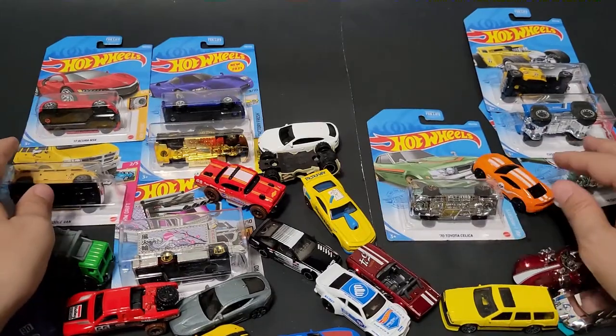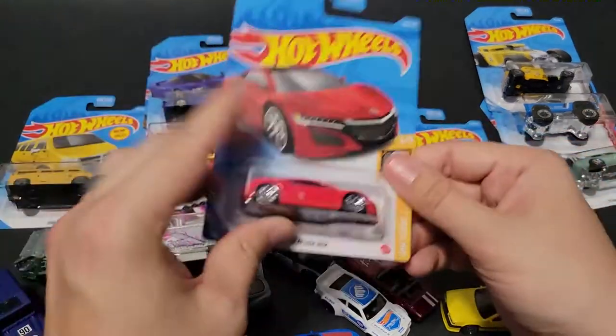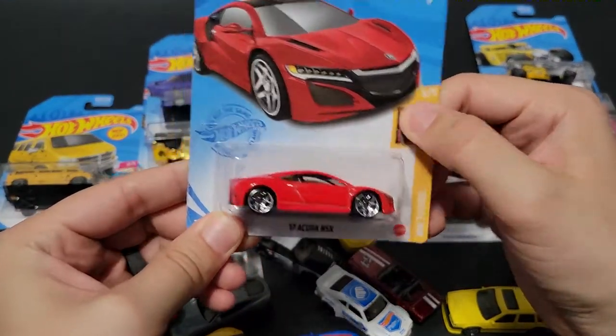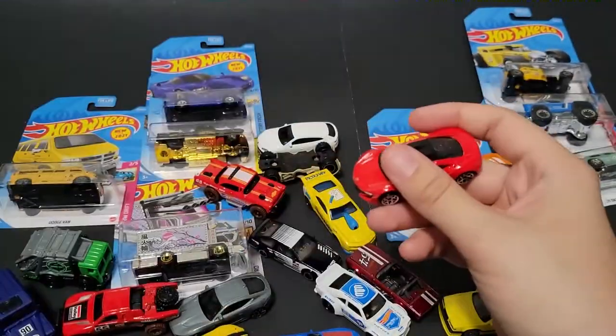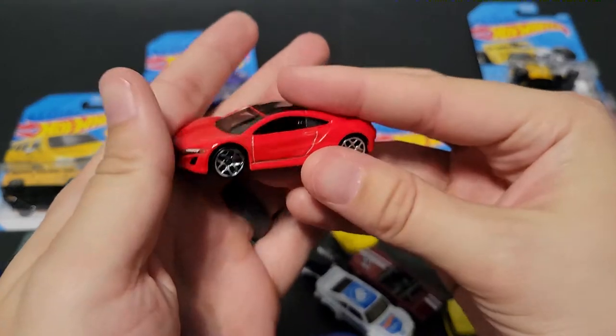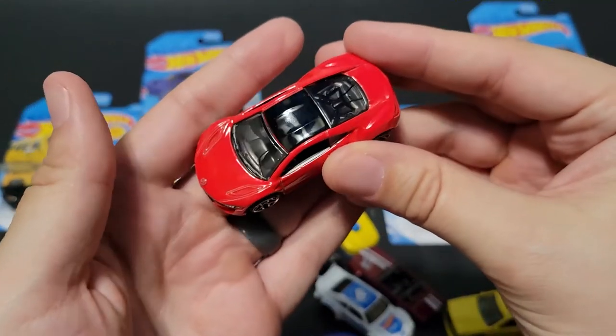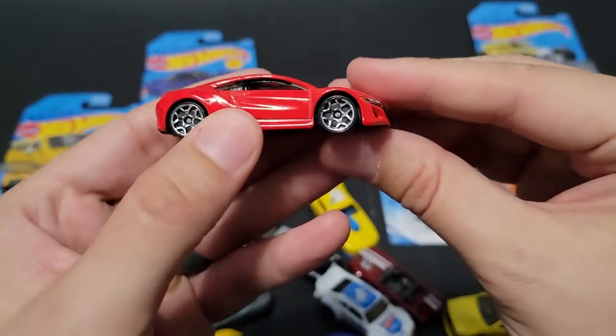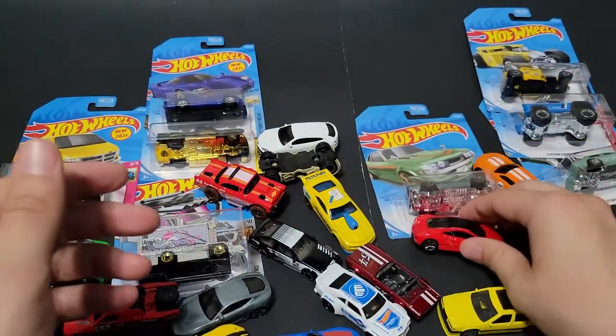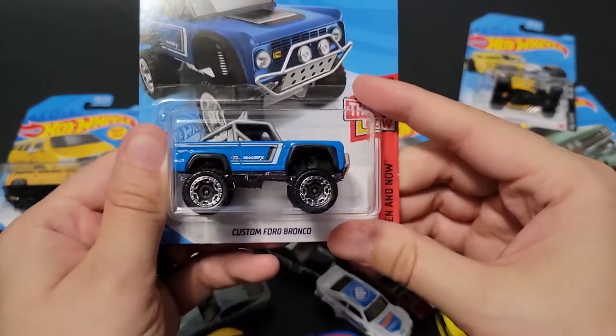Let's go to the Acura NSX in red. Still a car I don't think has gotten the love it deserves, but I'm also on that train — I just can't find the appeal to it. I think it's too expensive for what it is.